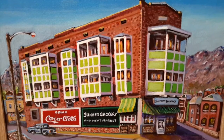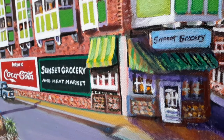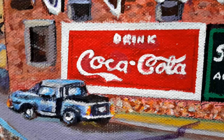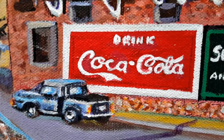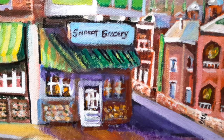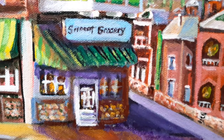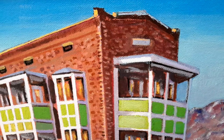Sunset Grocery is a 12 by 16 acrylic painting by myself. Sunset Grocery was built in 1913, and although in disrepair for many years, it's been the subject of artists through the years, including famous El Paso artist Tom Lee. It has been issued historical status, and that's the reason I continually paint this subject.